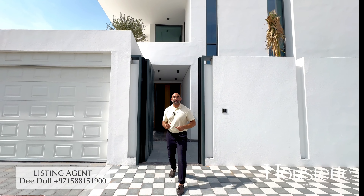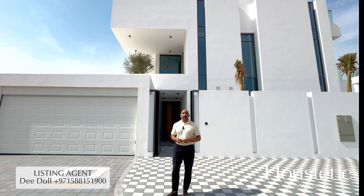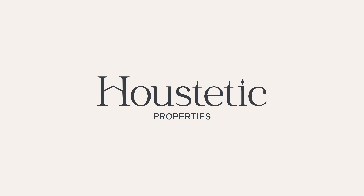Thanks for joining me to view this incredible five-bedroom villa here in Nadal Sheba. My name's Dee from Howsteadic Properties and if you would like to know more about this property, contact us on the details provided.